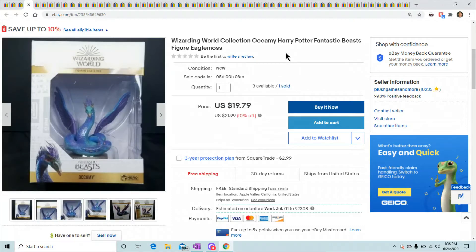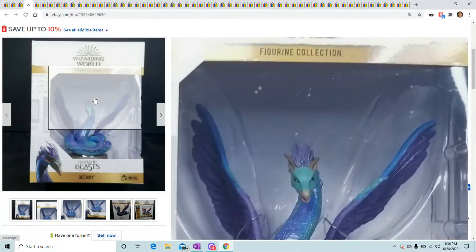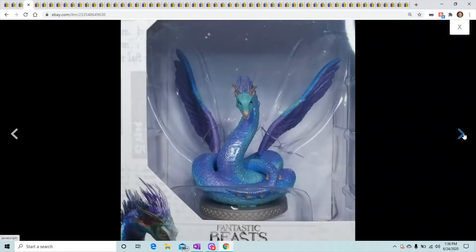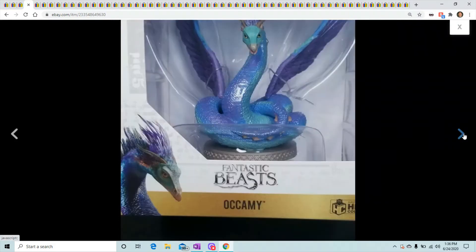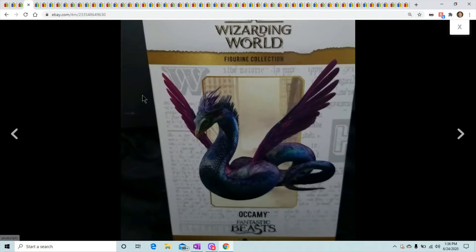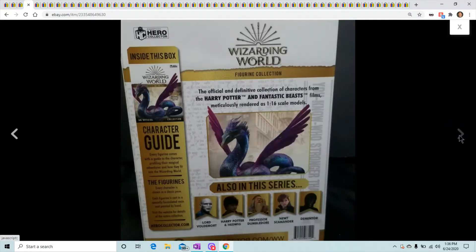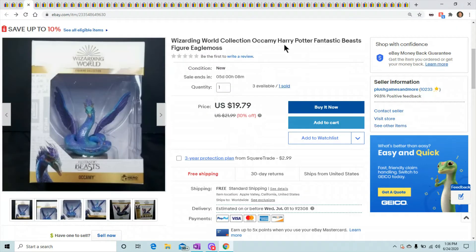This is the Wizarding World of Harry Potter Occamy — it's like a sea snake with wings. I got these figures from GameStop for I believe $3 each, and this one sold for $19.79.